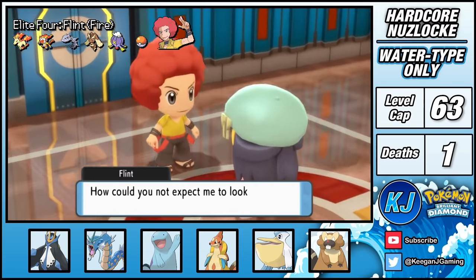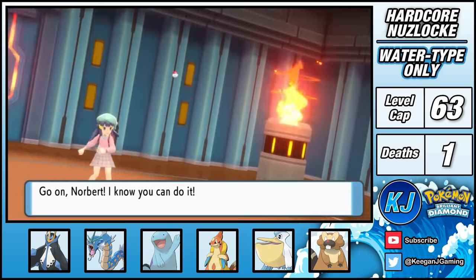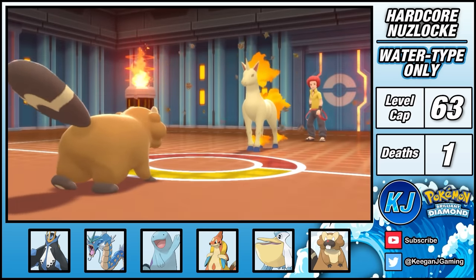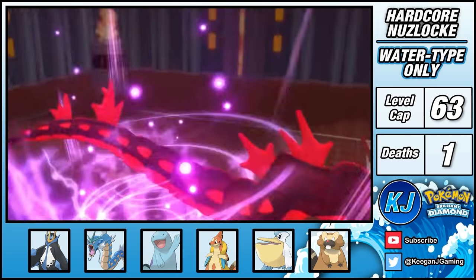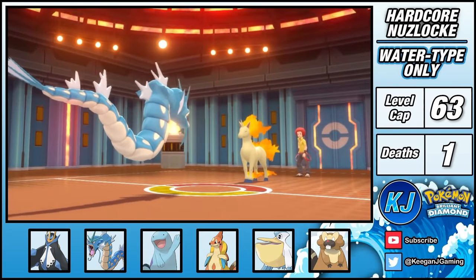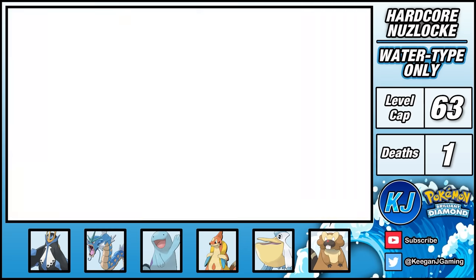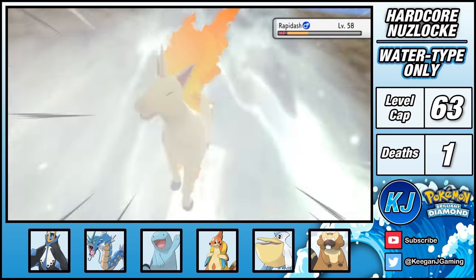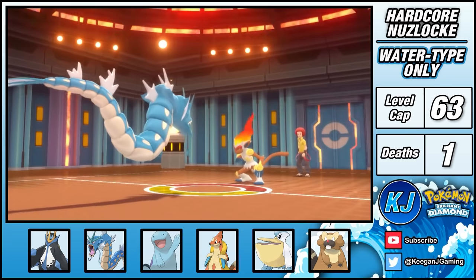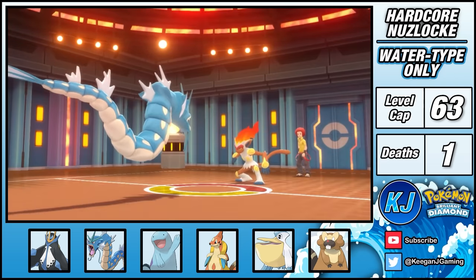Flint is meant to be a fire type trainer, but his team is a real mixed bag. His Rapidash lead is very exploitable — Bibarel puts it to sleep with Yawn and sets up Stealth Rock. A switch into Gyarados allows me to set up Dragon Dance, and with a Chesto Berry in case of Hypnosis I raise my stats to plus three basically uncontested. From here, Rapidash, Steelix, Lopunny, and Drifblim all go down to Waterfall. Infernape is holding a Focus Sash, but the Stealth Rocks nullify this, and with one more Waterfall Flint goes down in an embarrassing display.